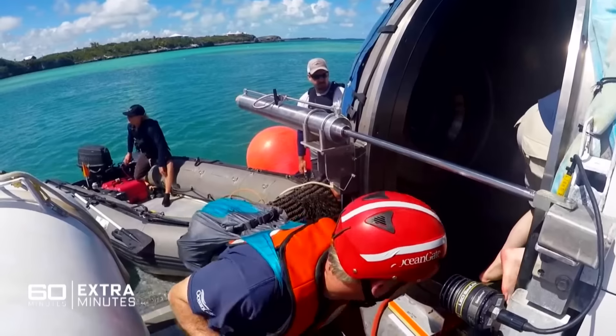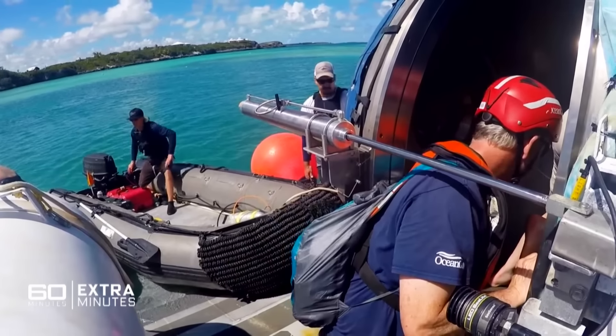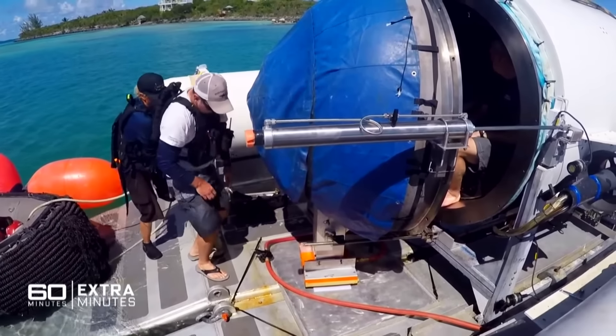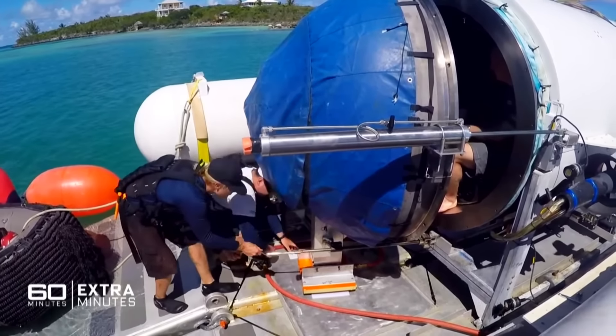Back in 2019, Carl was one of the first to set foot inside the doomed Titan on a test dive in the Bahamas. You've been building deep sea submersibles since you were a teenager, with thousands of hours' experience piloting these craft. In your expert opinion, what was the fatal flaw of the Titan?